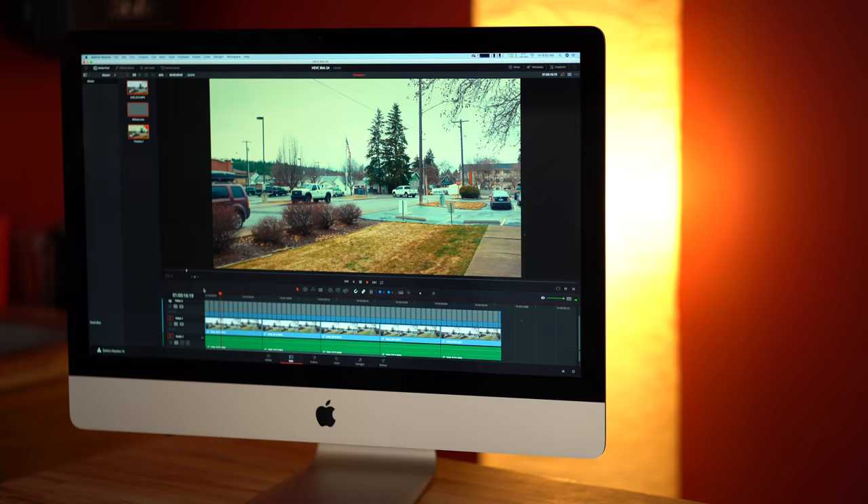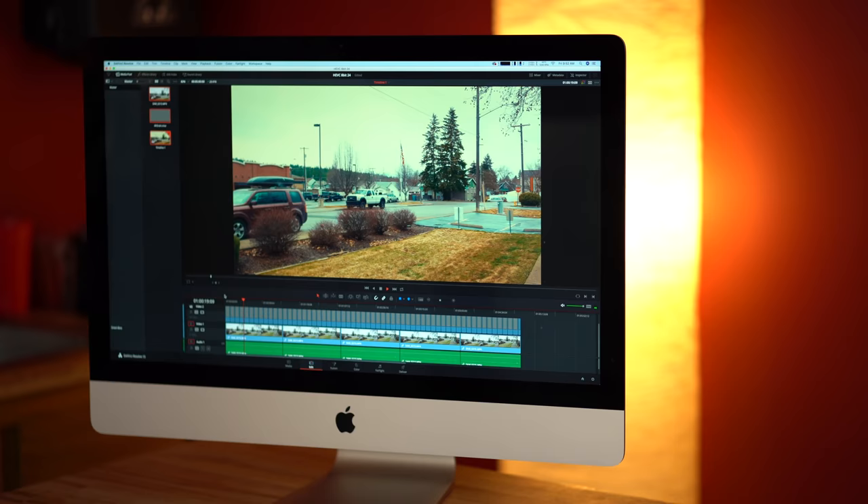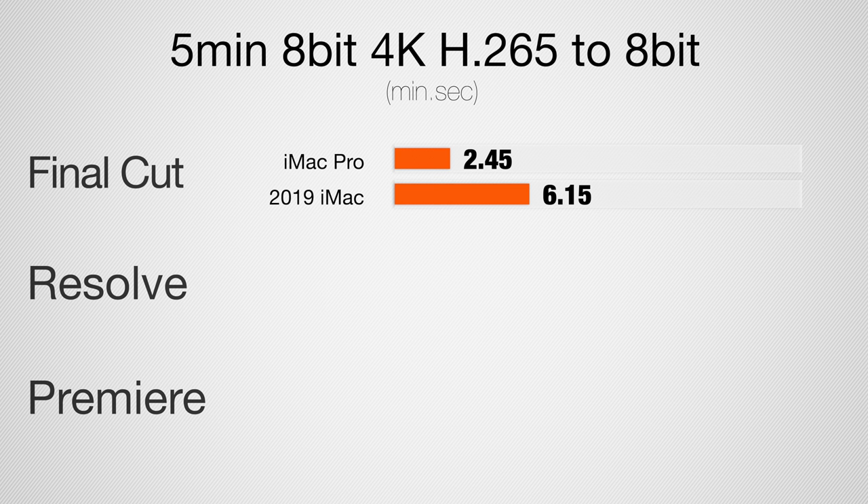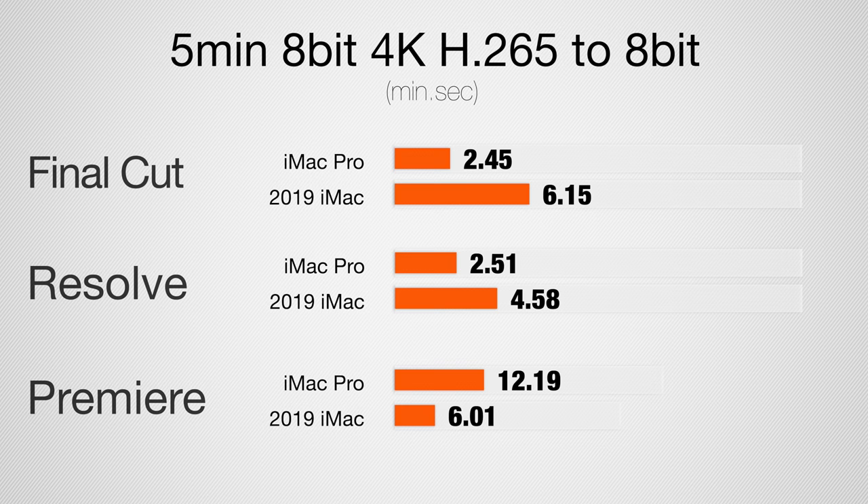Next, let's take a look at a similar project except this time we're working with the new H.265 or HEVC 8-bit footage and also rendering out to H.265. Previous older systems had a really hard time with this — these ones are a lot better, but we still see a notable difference. In Final Cut, the iMac Pro is 125% faster — more than twice as fast. In DaVinci Resolve, 75% faster for the iMac Pro. And in Premiere Pro, more than twice as fast.